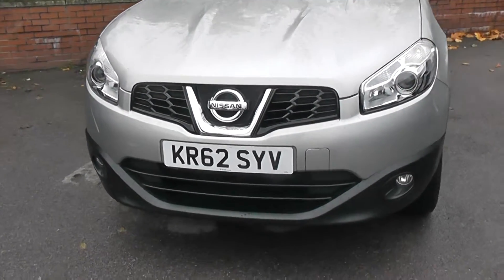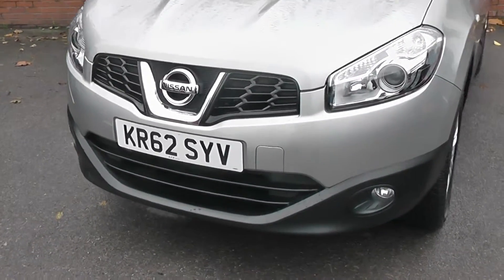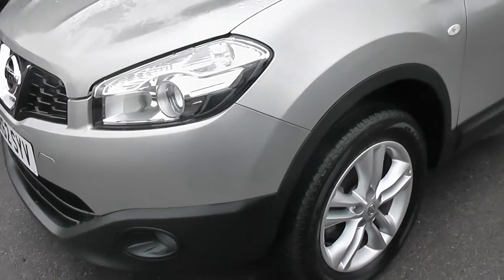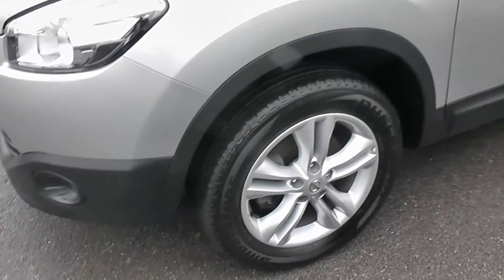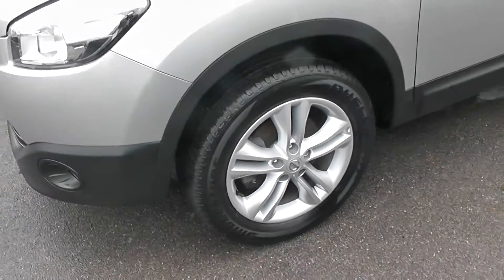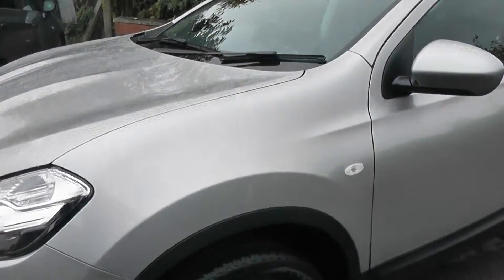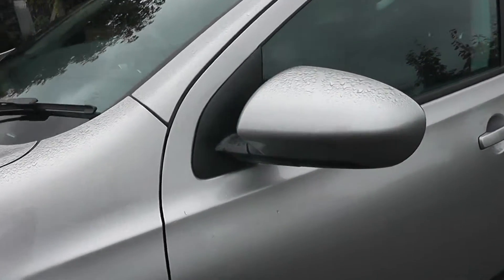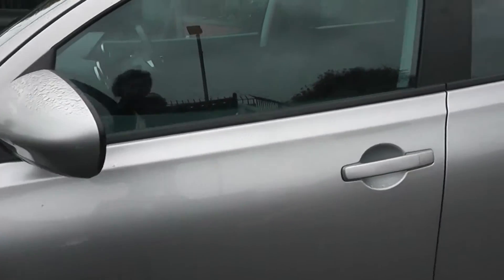As you can see the car has front fog lights, and also comes with body coloured bumpers. The car comes with 17 inch Nissan alloy wheels which are in excellent condition. The car also has rain sensing wipers, and it comes with body coloured door handles and door mirrors.